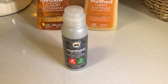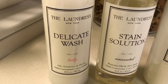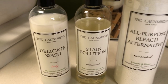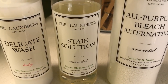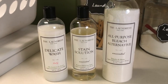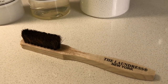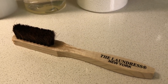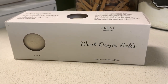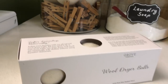My favorite products for fine washables and delicate items are from The Laundress — I'll have them all linked in the description box below. I use their delicate wash, their stain solution, and their all-purpose bleach alternative, which I find are wonderful. These products are super effective and safe enough to use on fabrics such as silk. I also love their laundry brush, which is great for delicately working the stain solution into fabric. Wool dryer balls are another great way to maintain your clothes — they speed up drying time so your clothes spend less time in the dryer and suffer less wear and tear.